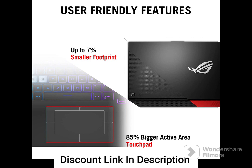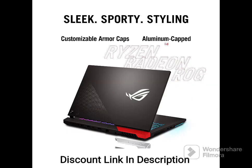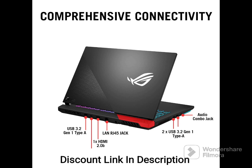Cooling and Battery Life: The laptop features an advanced cooling system with multiple heat pipes and fans, which helps to keep the system cool during extended gaming sessions. It also has a 90Wh battery, which provides up to 11 hours of battery life on a single charge.